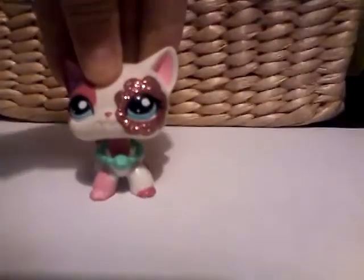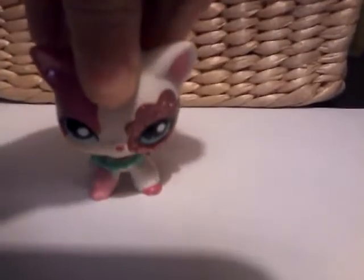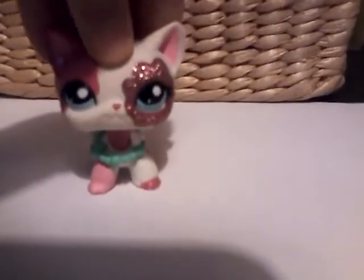Hey guys, it's me Sammy here, and today I'm going to be doing rainbow tags.